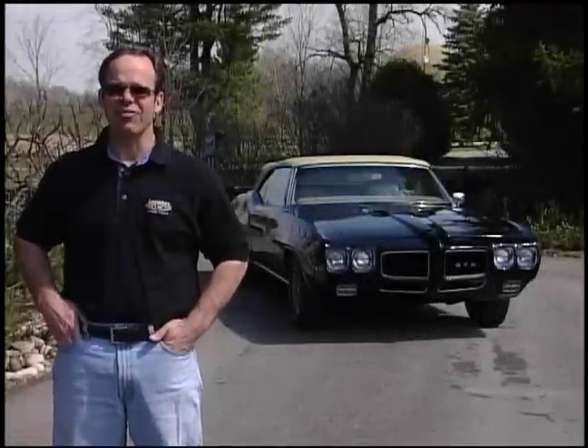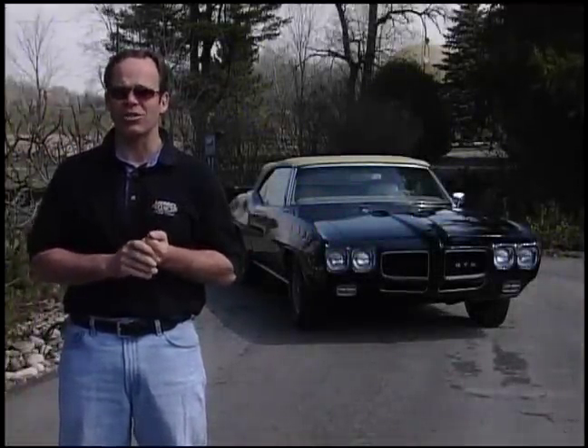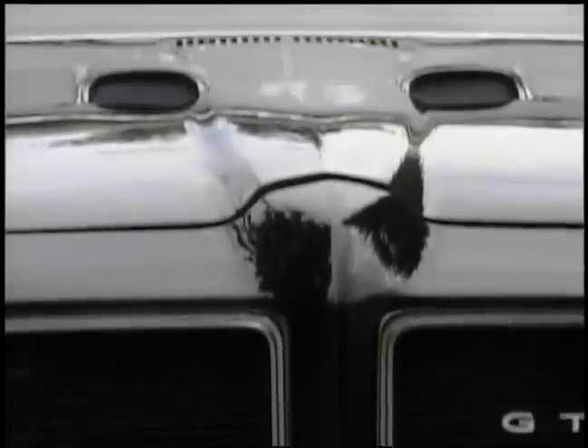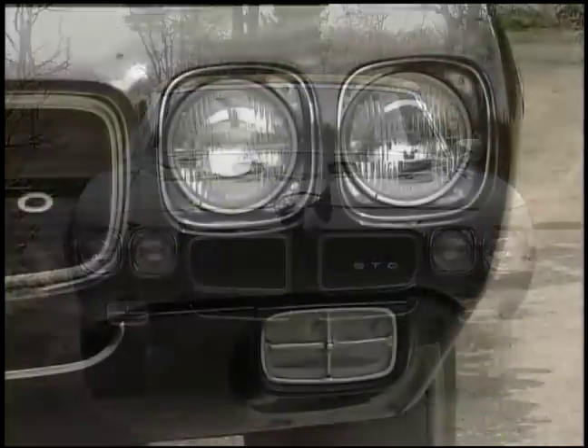It's ironic that the initial intent for the GTO Judge was to be a no-options muscle car that was going to put Mopar in its place — with its Road Runner rubber floor mats, no options, a base package, one color, one stripe package — and it was going to be cheaper than a standard GTO.